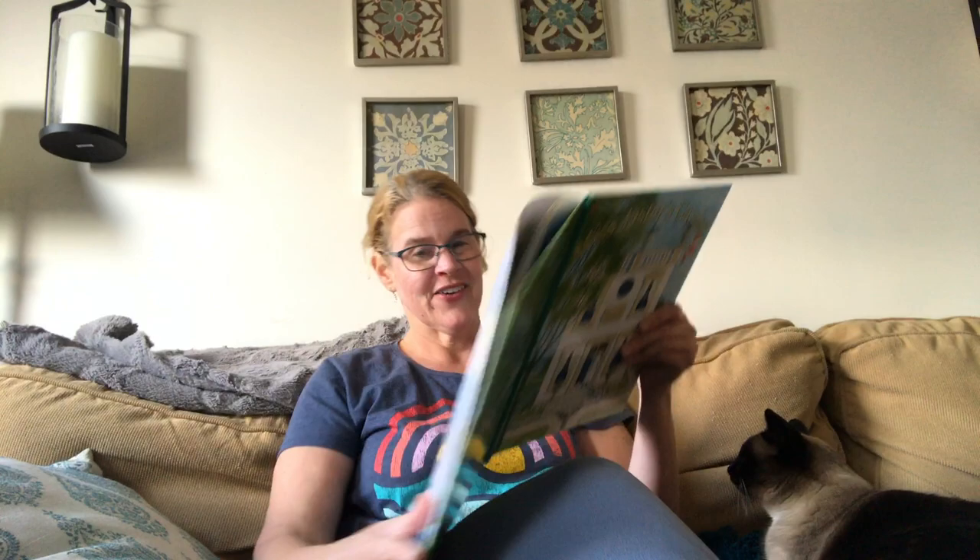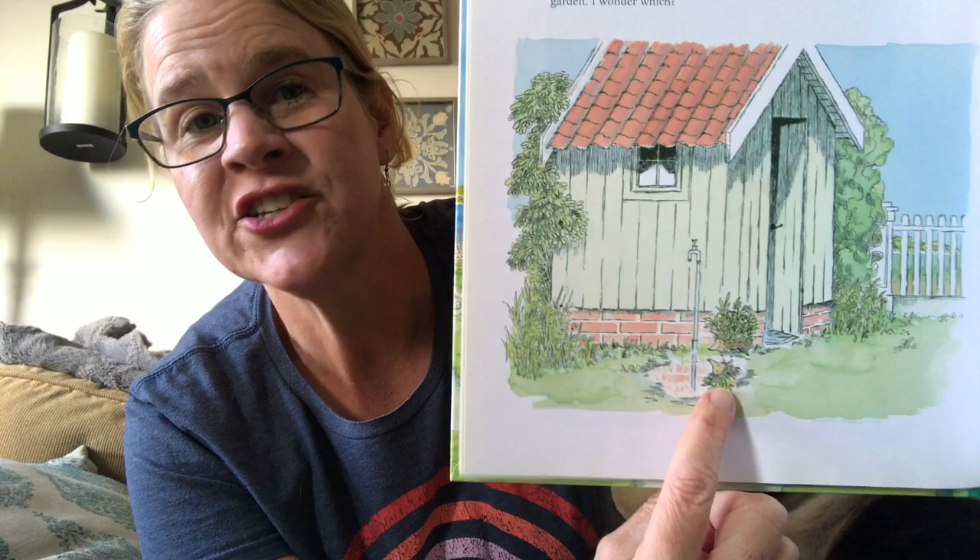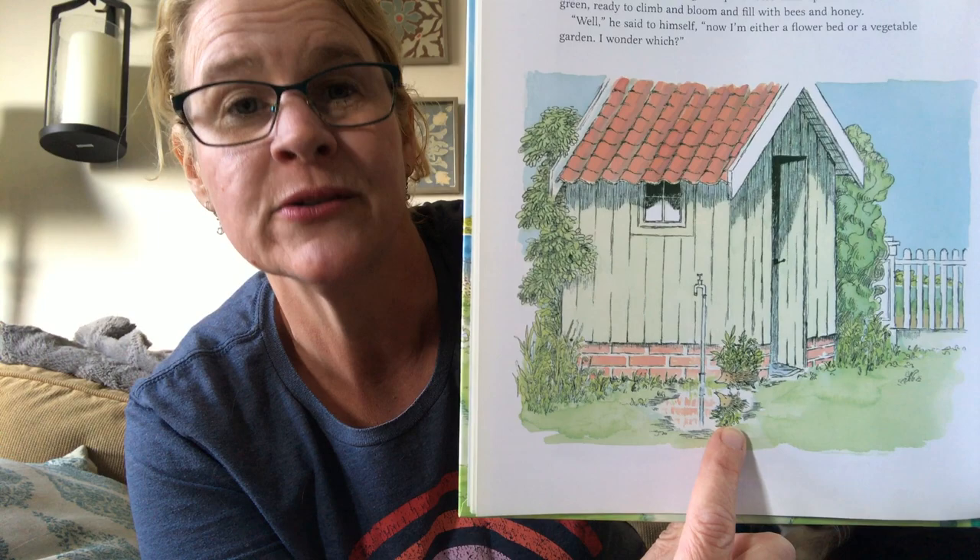Down by the tool shed where Miss Jaster filled her watering can was a small puddle of clear water, for the tap was worn and kept dripping. Hedgy used it as his mirror and down to this mirror he went to have a look at himself. But when he leaned over the puddle, he stood quite still, curling and uncurling his toes in disbelief. What he saw in the water was not his ordinary gray-brown prickly self, but something quite different. Peeping out from among his quills were little spikes and shoots of green, ready to climb and bloom and fill with bees and honey. 'Well,' he said to himself, 'now I am either a flower bed or a vegetable garden. I wonder which.' There's the tool shed, the puddle, the faucet where she fills her watering can. He's using the puddle as a mirror and he sees something growing — but is he a vegetable garden or flowers? He doesn't know.